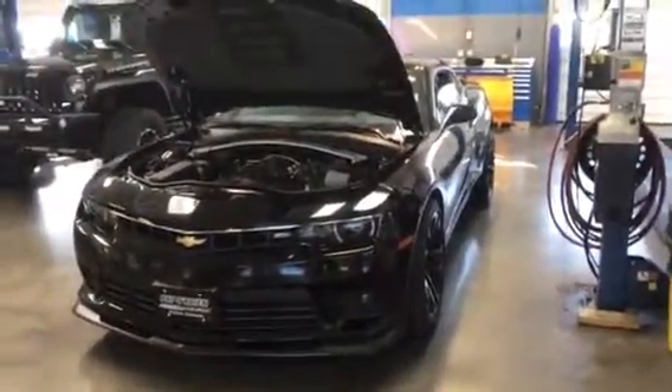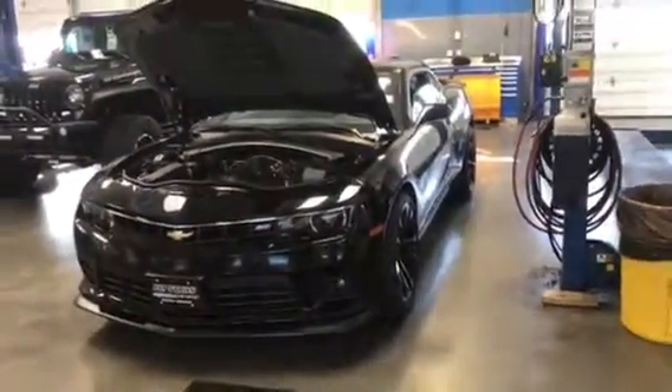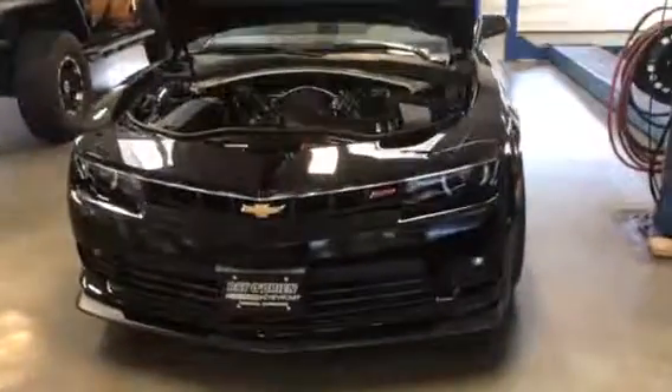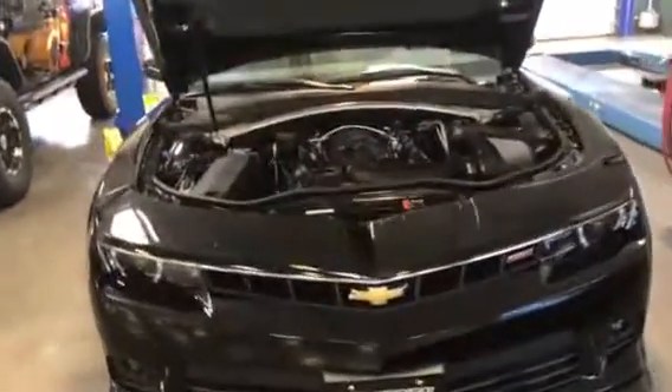Hello Mr. Schmidt, this is Tyler Keller up at Pat O'Brien's Chevy in Medina. Wanted to give you a closer look at the 2014 Camaro SS, the 1LE that we just took in over the weekend.